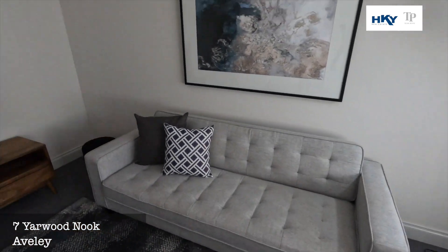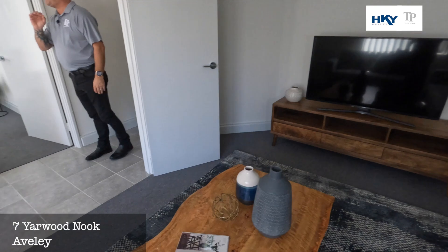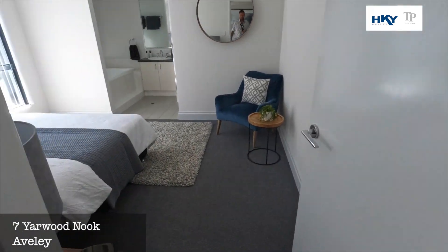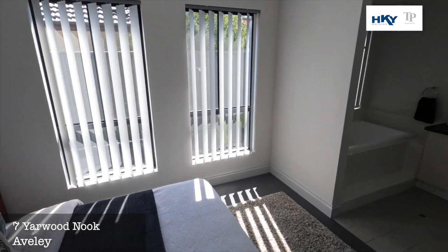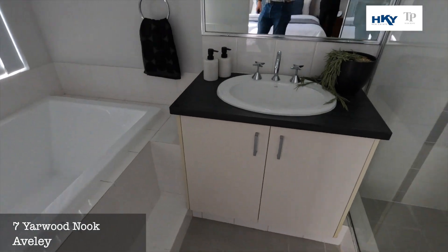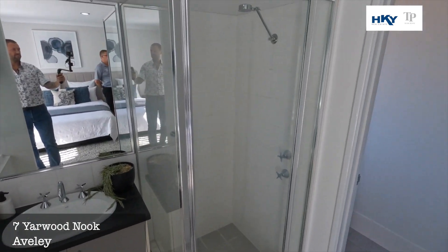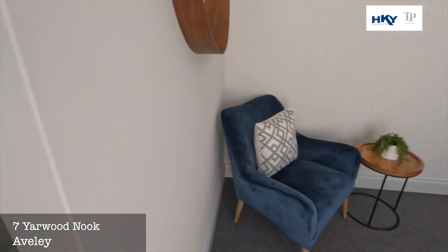This one's just been freshly painted, we've got brand new carpets. Then we're into the master bedroom on the left — great size ensuite bathroom, you've got a nice big bath there, and the walk-in robe over here as well.